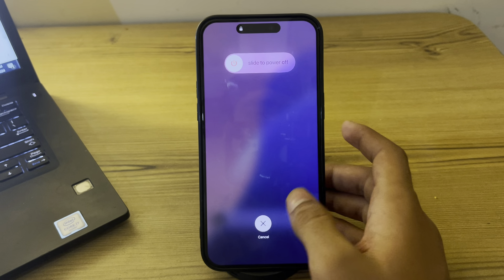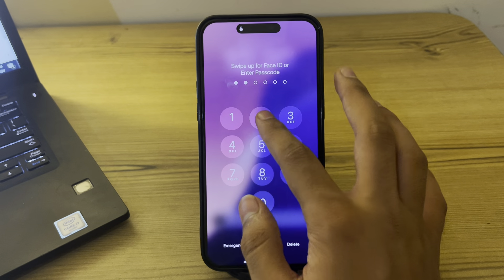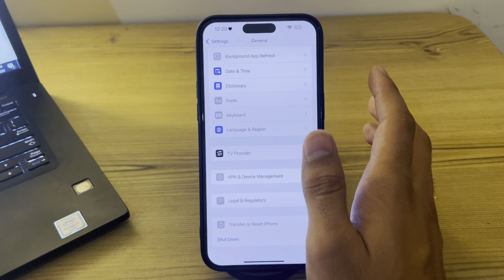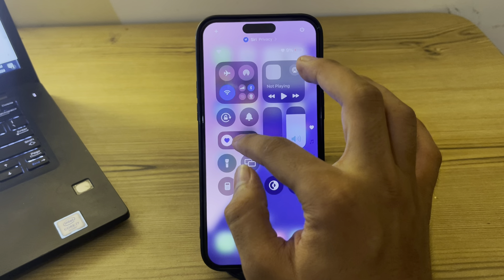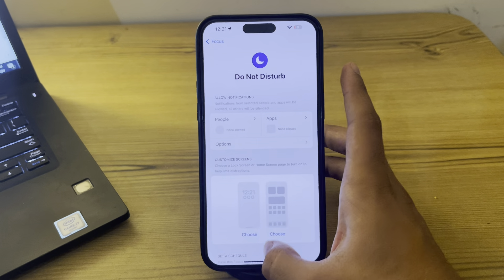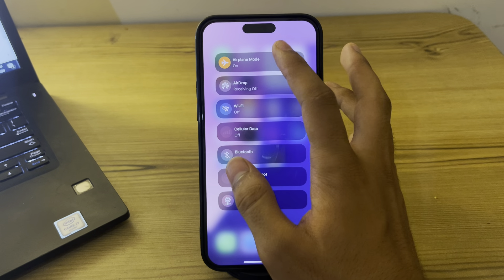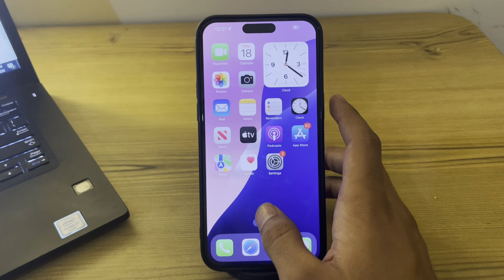After restarting, toggle Airplane Mode on and off. Enabling and disabling Airplane Mode can sometimes help reset the network connection, including Bluetooth. To do this, go to the Control Center, tap on the Airplane Mode option, enable it, wait a few seconds, and then disable it back.